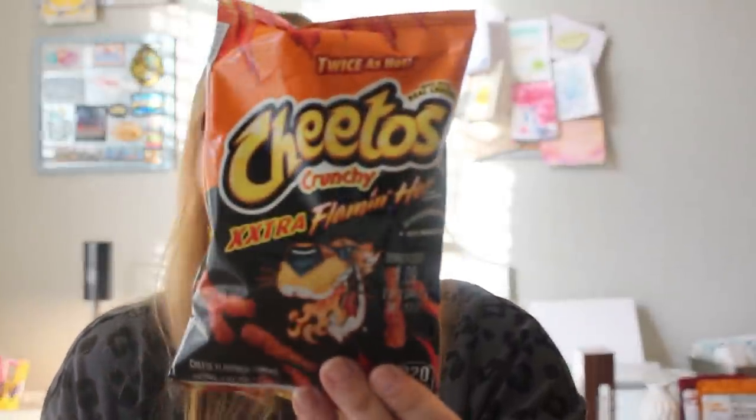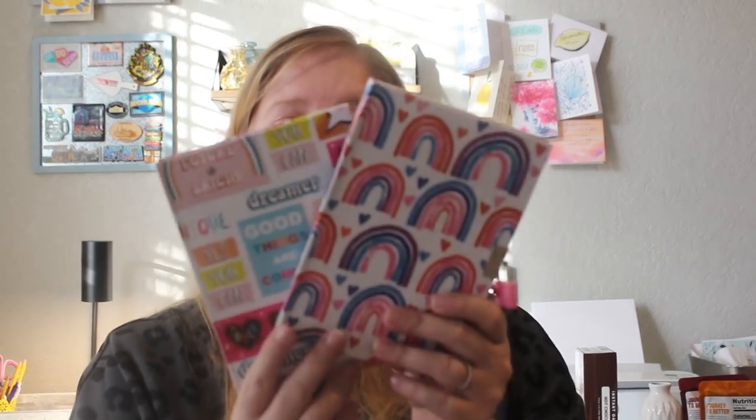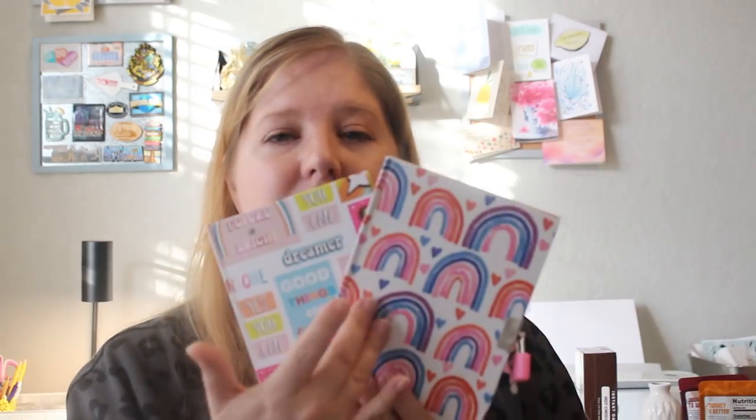I got another spicy thing for Mark and Pearl to try this weekend. These ones I feel like are new — it's Cheetos Crunchy Flamin' Hot, which has been around for a long time, but this says Extra Flamin' Hot. I did go ahead and pick this up to add to their little spicy chip taste test.